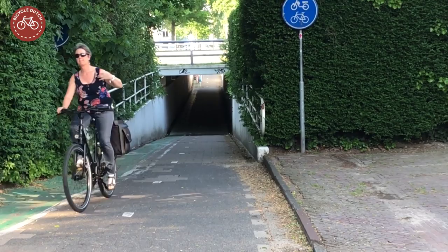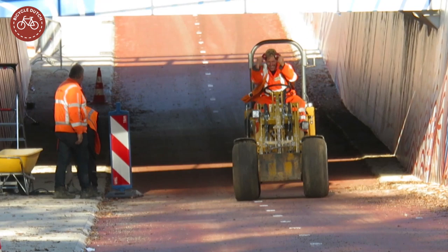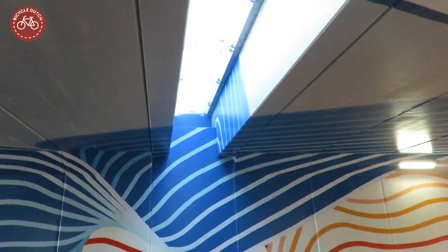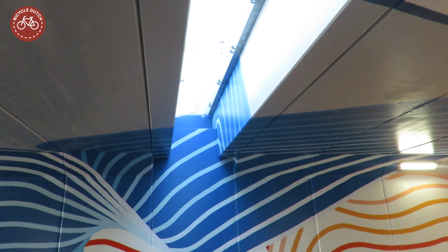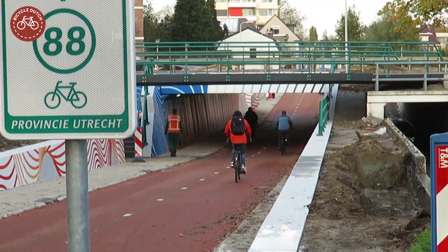Almost a decade after the green light from the province, the tunnel was finally constructed. That took little time. In less than three months the new tunnel was built, right next to the old one. The works started in August 2019, and prefabricated tunnel parts were placed one by one, for which the road it crosses only had to be closed for one weekend.